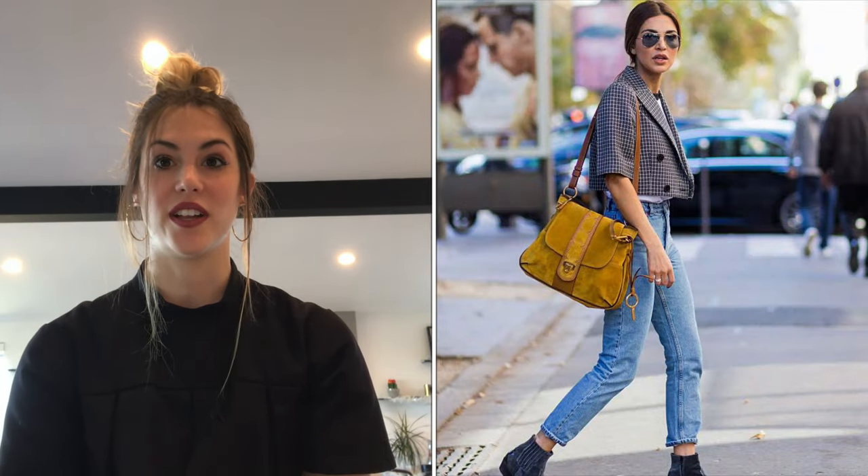Number nine: layering. A tailored jacket is an editor's secret weapon — it elevates denim, polishes off a flowy dress, looks chic thrown over the shoulders, and can even take slim pants to the boardroom. It's truly your best friend and an easy way to elevate a look on a budget.